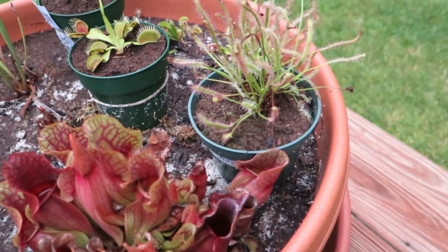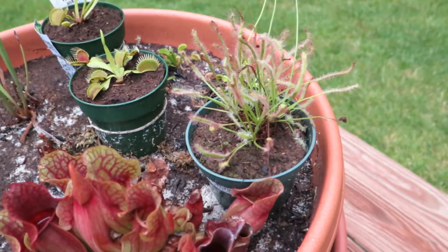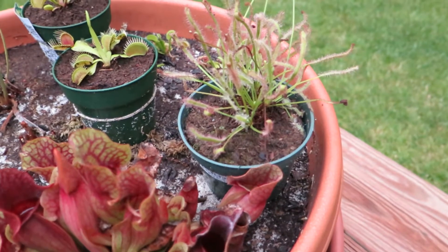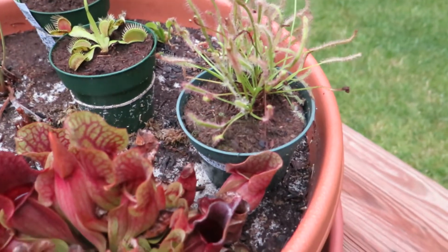This is a dew plant at work. A carnivorous plant captured an insect and it's stuck on the plant. It looks like a spider.